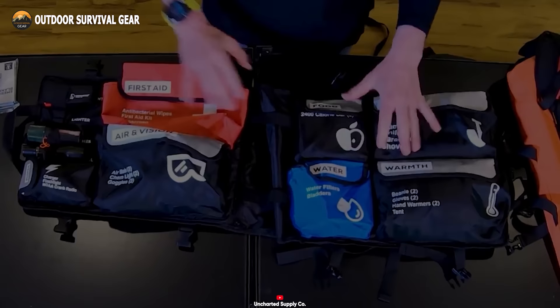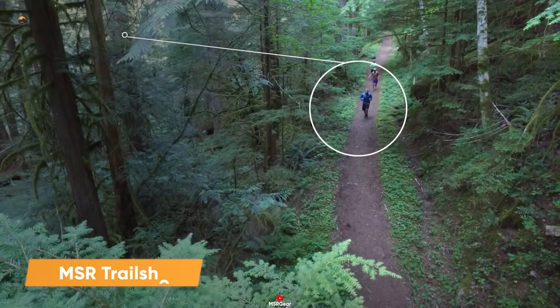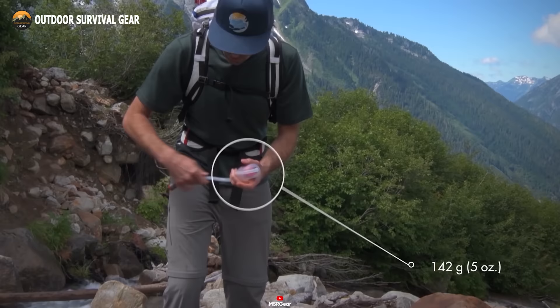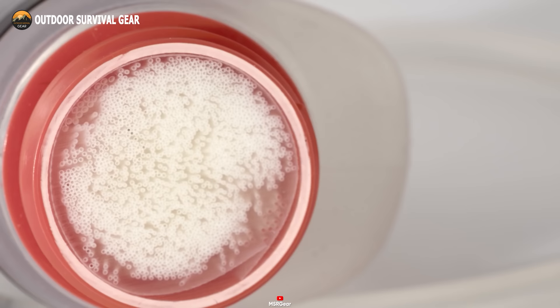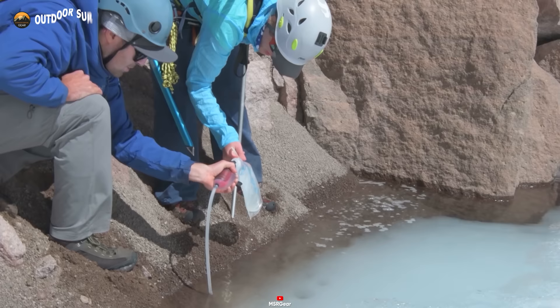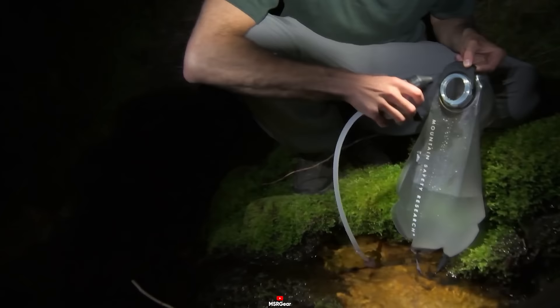Introducing the MSR Trail Shot, a compact water filter that proves indispensable for hiking, camping, travel, and emergency preparedness. Weighing in at a mere 5 ounces, this filter effortlessly slips into a pocket or backpack. Employing hollow fiber technology, it meets the stringent drinking water standards set by the US EPA, effectively eliminating harmful protozoa such as Giardia and Cryptosporidium, along with bacteria like Salmonella. This advanced technology permits water to flow through the filter while entrapping hazardous microorganisms, rendering it safe to drink directly from the source. Ease of use is paramount, with a one-handed pumping mechanism capable of filtering one liter of water in just 60 seconds.